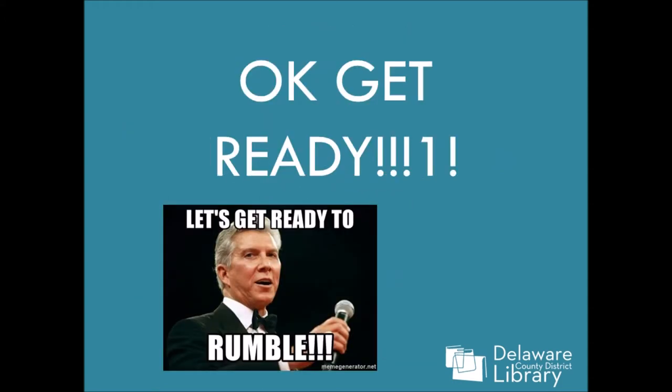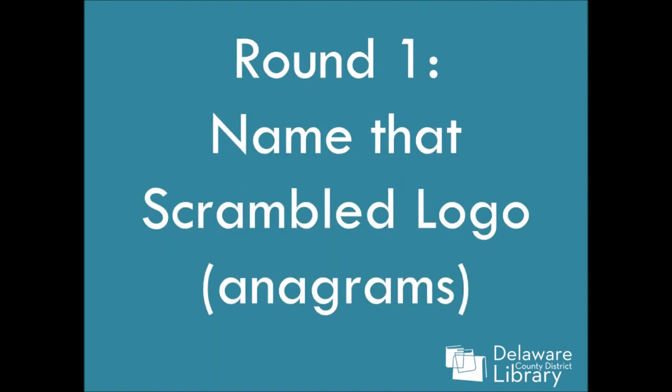Okay, let's go! Round one — name that scrambled logo. So these are anagrams of the original logo.